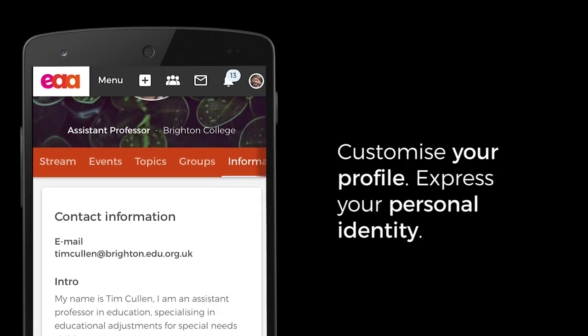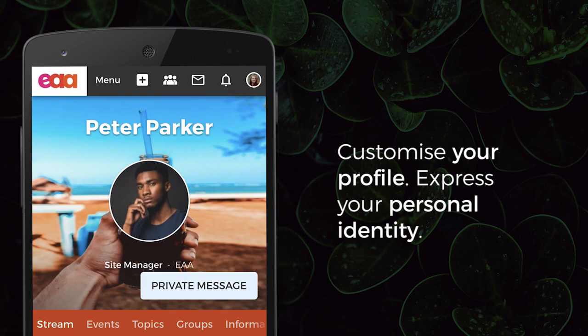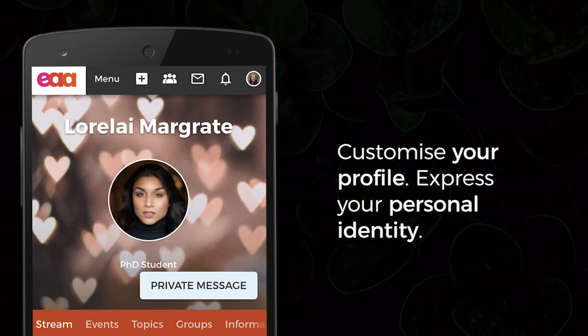Community members personalize their experience with profiles. Here's where members manage their account information, login details, privacy settings and more.